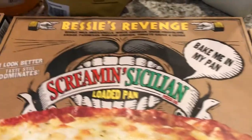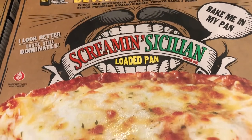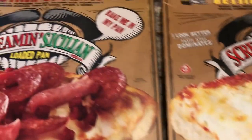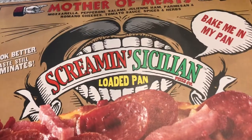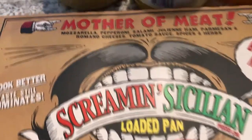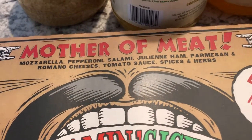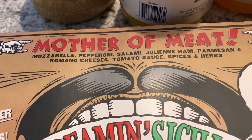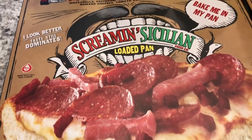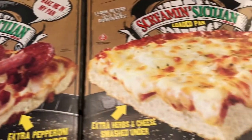And then I got a loaded pan meat pizza. It comes with pepperoni, salami, ham, parmesan, romano cheeses, tomato sauce, spices and herbs. And this one was $4.50. So I thought that was a really good deal on these pizzas.